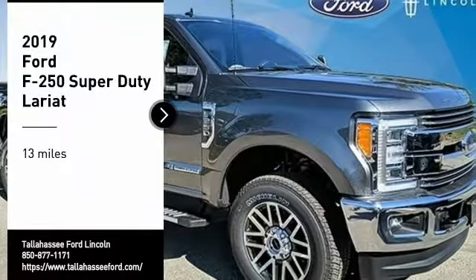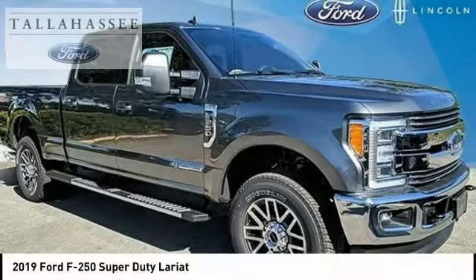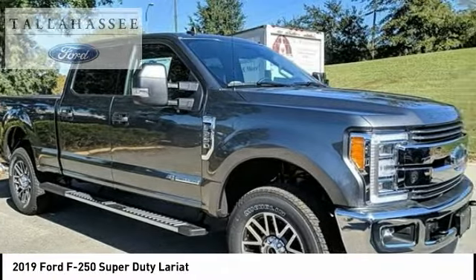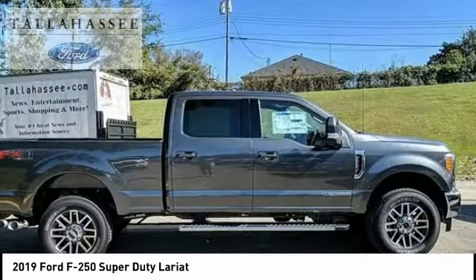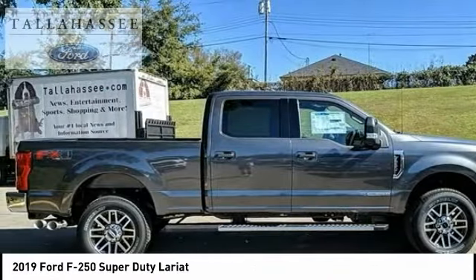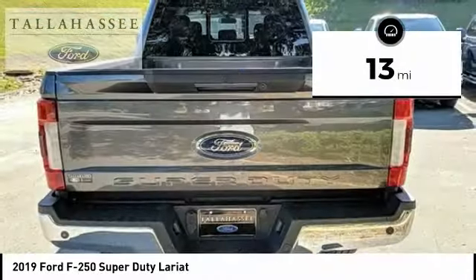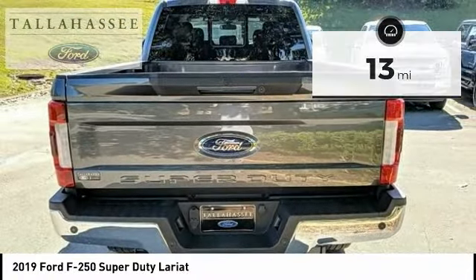Stop by and take a look at the 2019 F-250 Super Duty — head-to-head fuel efficiency, head-to-head towing, head-to-head torque. Ford F-250 Super Duty: this vehicle has less than 100 miles. Here are some of this vehicle's great options.